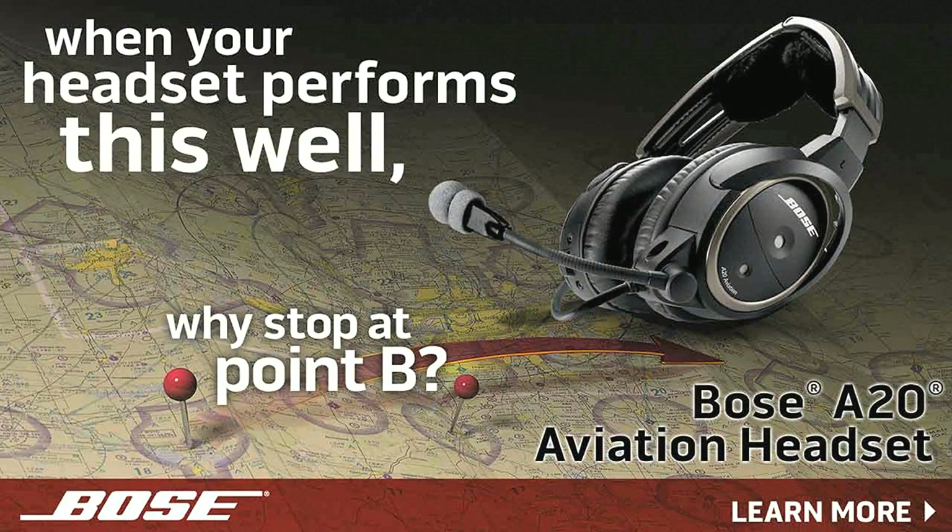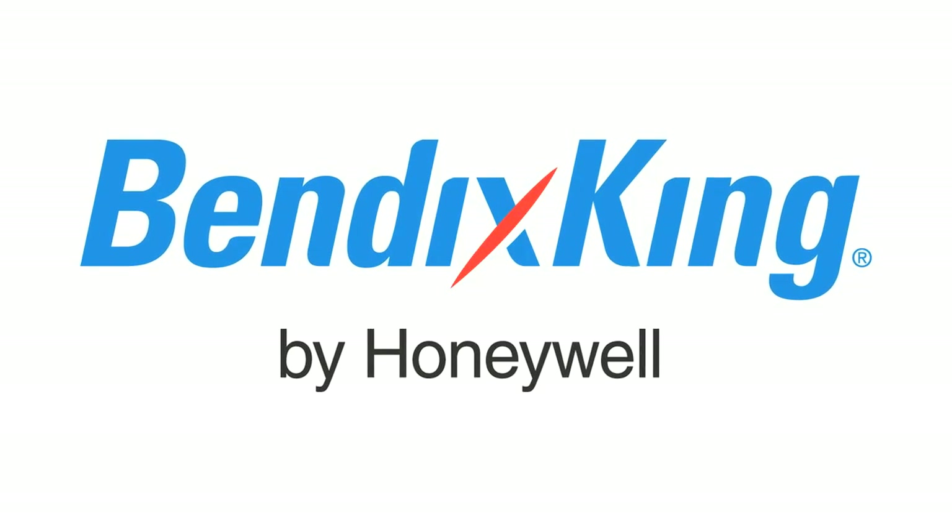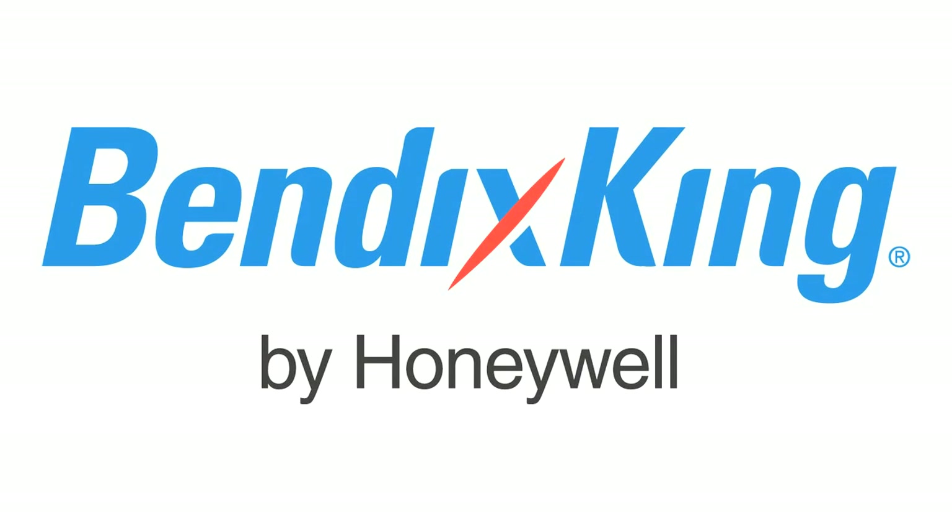Brought to you by the Bose A-20 Aviation Headset, their most advanced headset ever. And by ForeFlight, makers of intelligent apps for pilots. And by Bendix King. When you fly with Bendix King, you might be solo, but you're never alone.